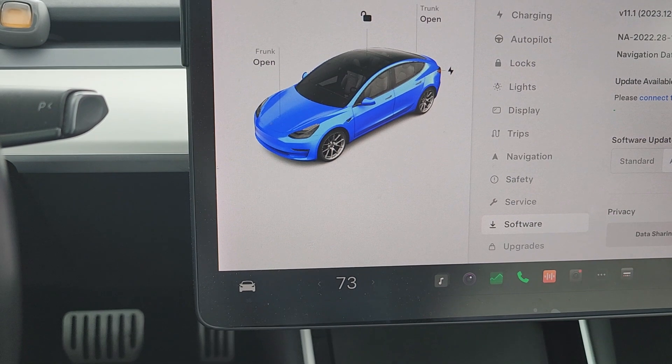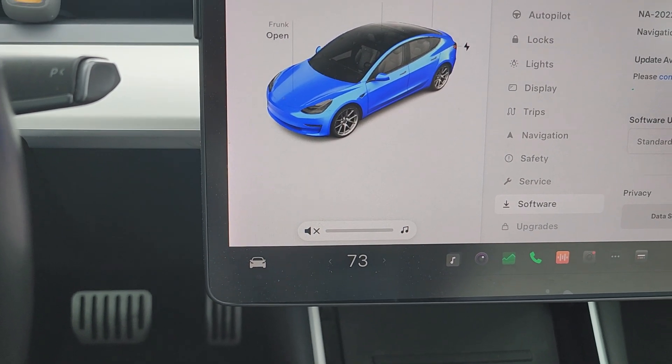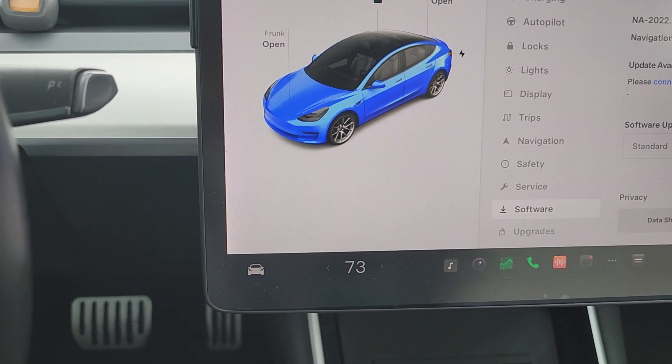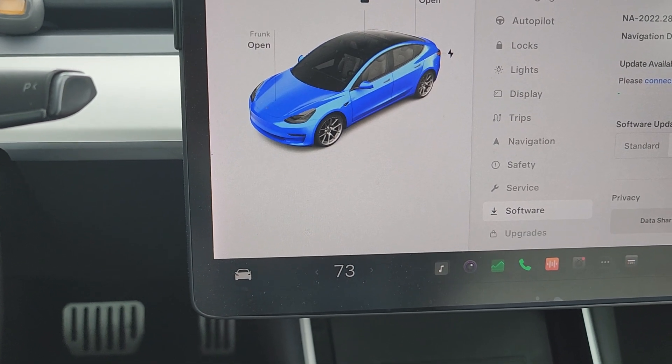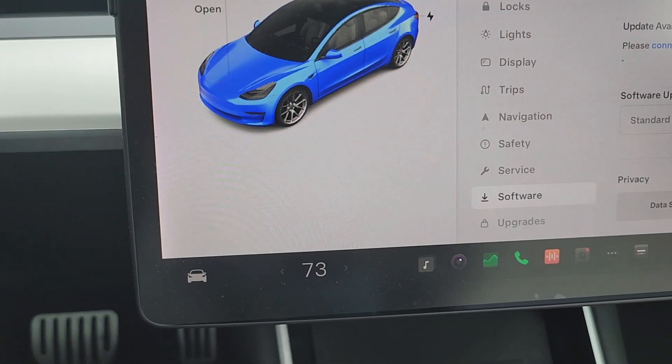I hope you like this video and find it beneficial in your ownership of Tesla. Thank you so much for watching. Again, this is the new controls for operating the windshield wiper on your Tesla. Have a great day. Bye.